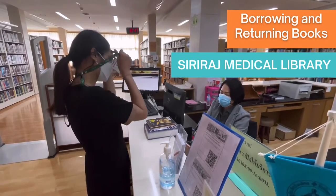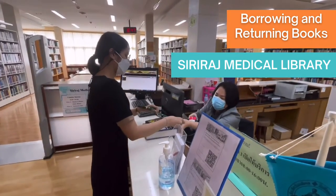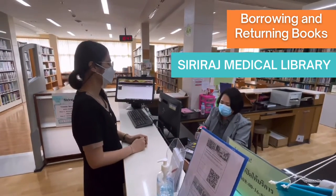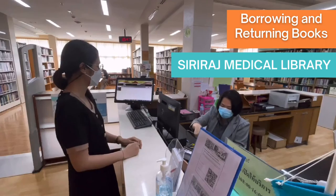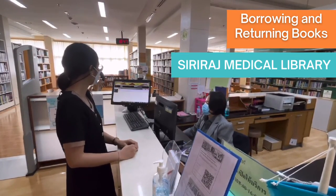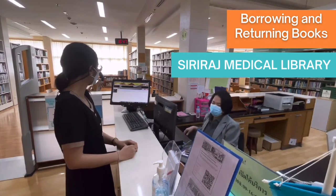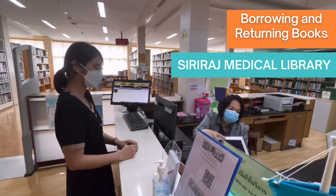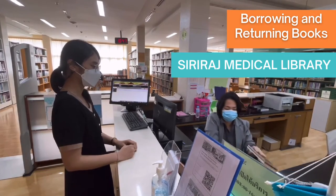Don't forget to provide your ID card to the staff. In terms of borrowing a book from the library, you just need to follow the system.